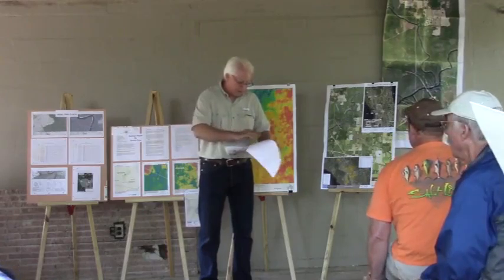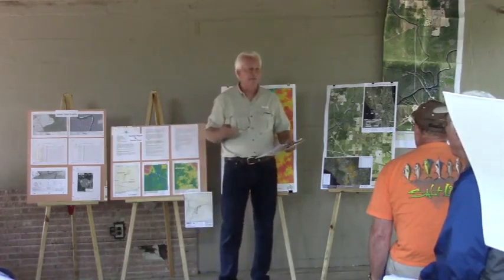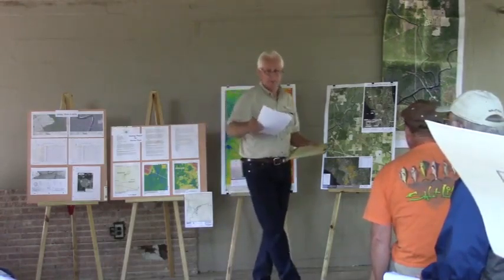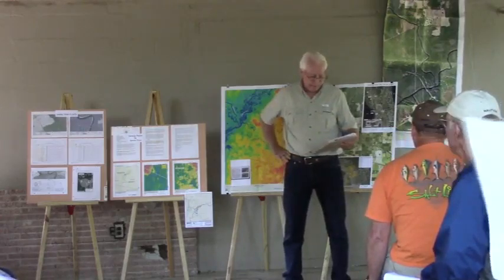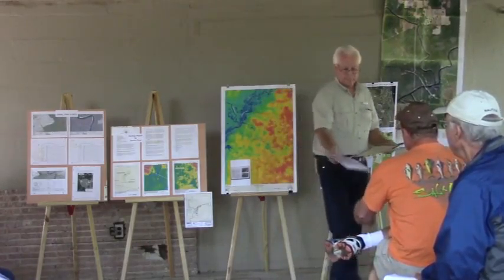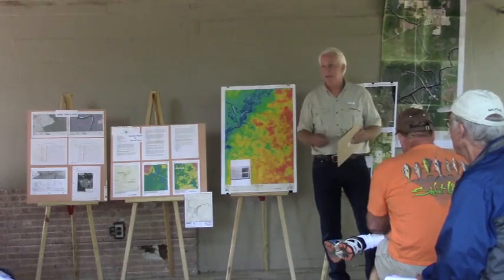We all talk about being worried about the economy, and Sable Trail says this will bring jobs. We all know there are only going to be a handful of permanent jobs. According to DEP and the Florida Park Service, the Suwannee River State Park — during a year of average river flows — has annual attendance of more than 700,000 with a direct economic impact of more than $30 million. Any impacts this pipeline creates will have a direct economic impact on this region.